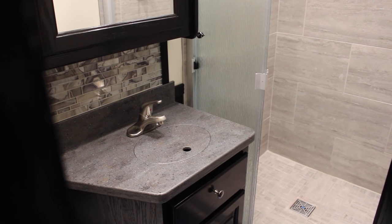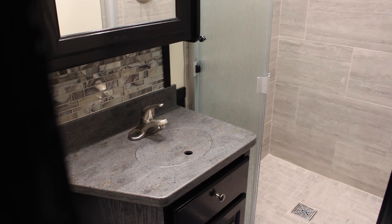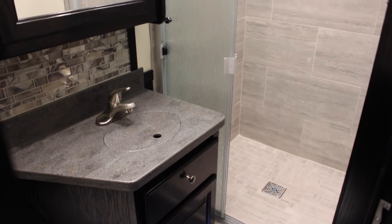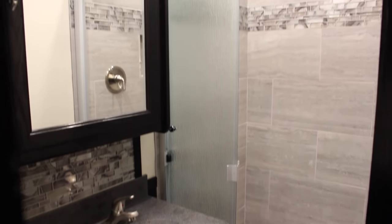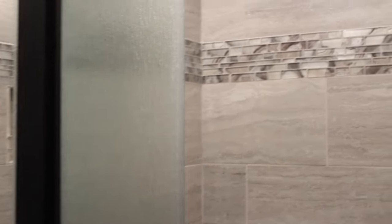There's a nice size bathroom here — a side bath in this particular unit. We've got Corian countertop in the bath with a vanity, and a full-size shower with real tile. Very roomy — just like a nice shower you'd have at home.